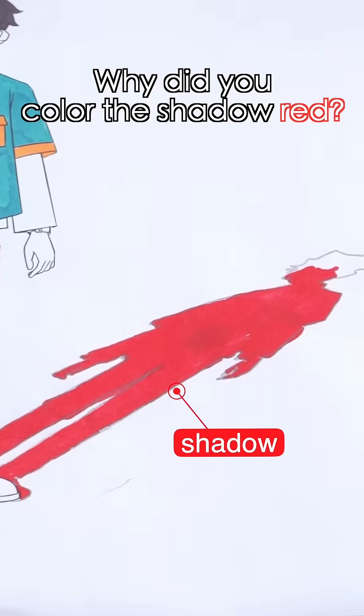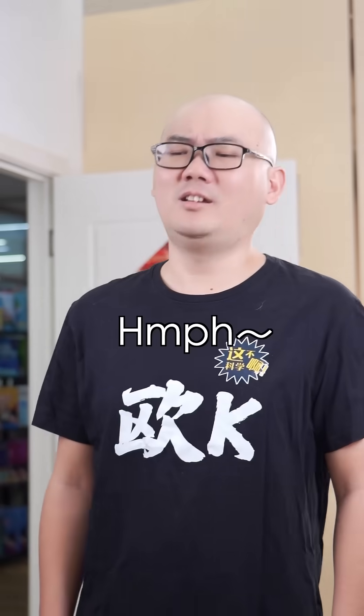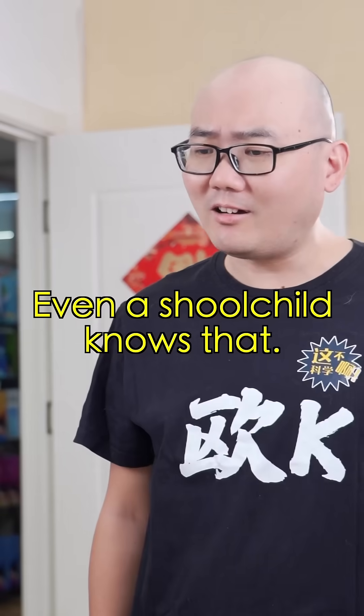Stop, stop! Why did you color the shadow red? Have you ever seen shadows before? Why can't a shadow be red? That's right! Come on, look around you! All the shadows are black! Even a school child knows that!